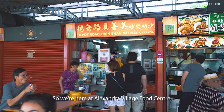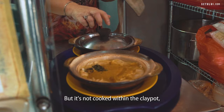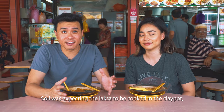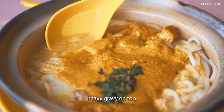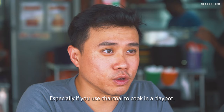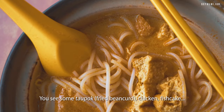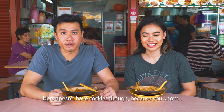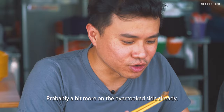Let's head on to the next laksa spot. So we're here at Alexandra Village Food Centre and we're going to try the Depo Road Deng Shan Mei Clay Pot Laksa. This place has a Michelin Bib Gourmand and what makes it special is of course the clay pot itself — but it's not cooked within the clay pot, it just helps to retain the heat. They pour the broth and noodles in, so there are actually two layers: the basic laksa broth and then a more coconut cream-heavy gravy on top. There's the $4, $5, or $6 option. You can see some taupok, chicken, fish cake and cockles. The cockles here look more cooked — very little redness already, probably a bit on the overcooked side.